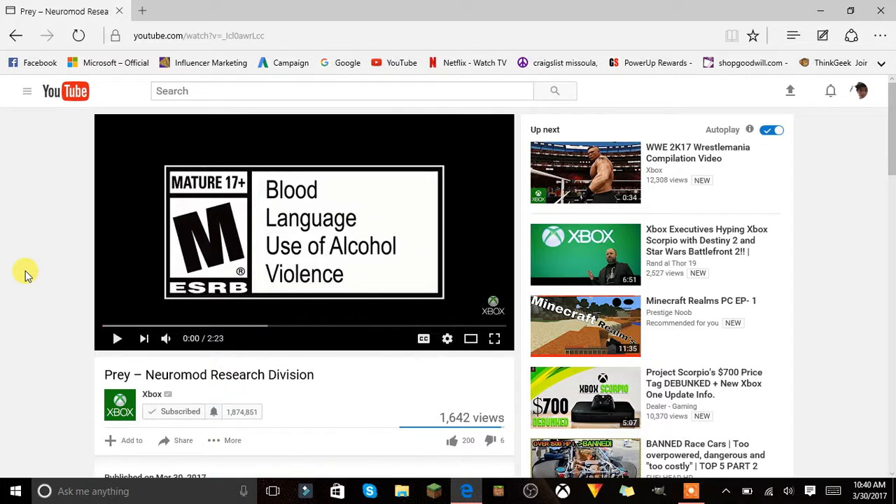I'm back with another game trailer. This time it's Prey again — the Prey Neuromod Research Division trailer. I haven't watched this yet. It's 2 minutes 30 seconds. Let's just jump right into this.